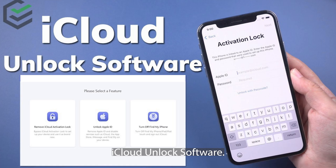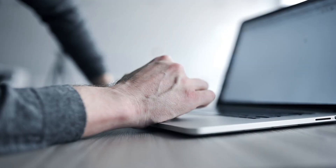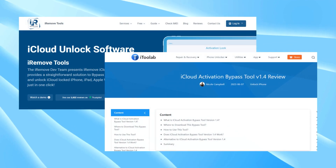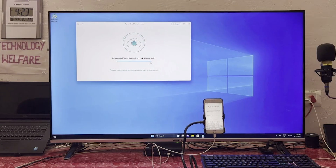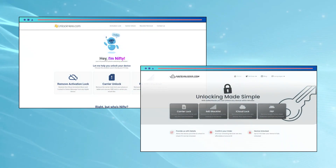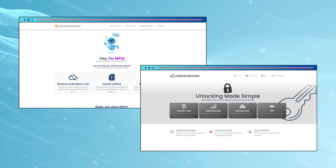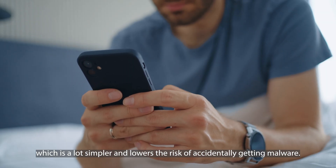iCloud unlock software can be a solution for unlocking your device, but remember it needs a Windows computer, so it's not available for everyone. There are many iCloud unlock software options out there, but be careful as not all of them work — pick one that's reliable and has good reviews. Whenever you're downloading software, there's a risk of getting malware, so make sure you're downloading from a safe, trustworthy source. If you're worried about the risks, or if you don't have a Windows computer, consider online services like Unlock Here or Safe Unlocks — these are safer because they don't require you to download anything.